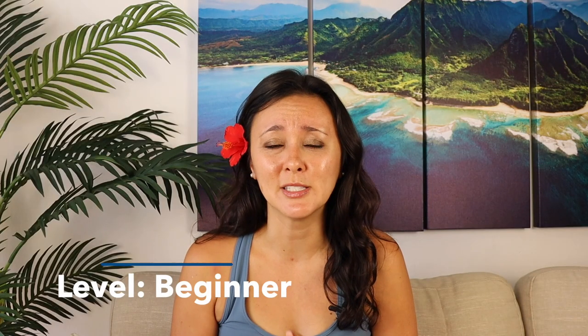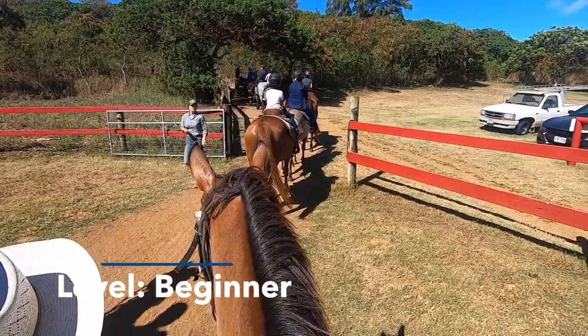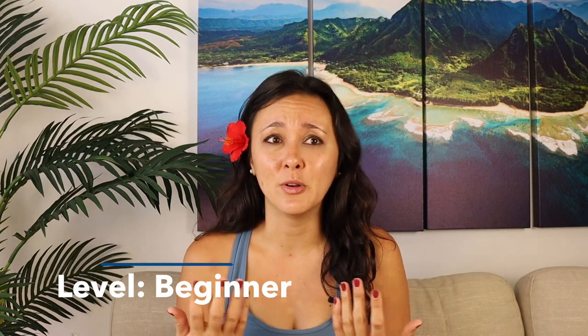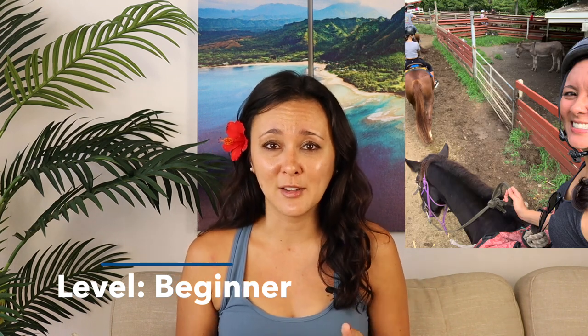Keep in mind that these trail rides are meant for beginners. You're going to be walking in a line the entire time — there's no cantering, galloping, or riding off into the sunset. I'm a complete beginner; I've ridden a horse maybe twice in my entire life, one of which was at Kualo Ranch, or the Jurassic Valley.